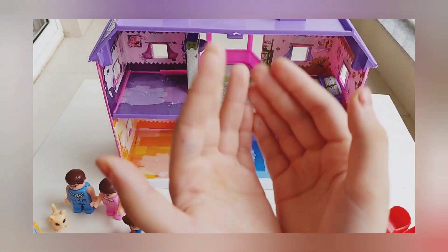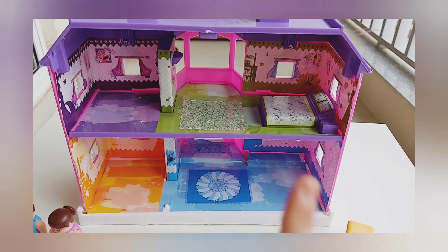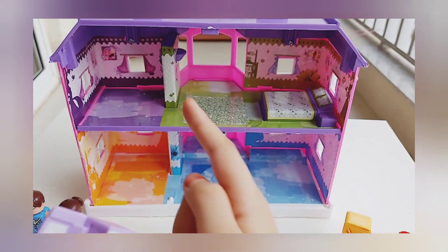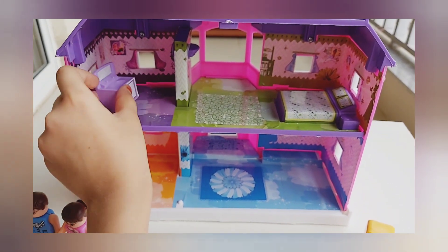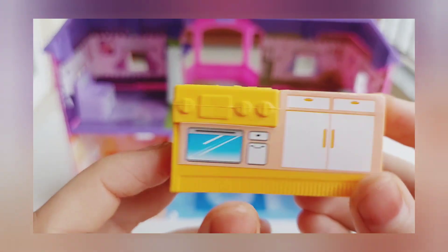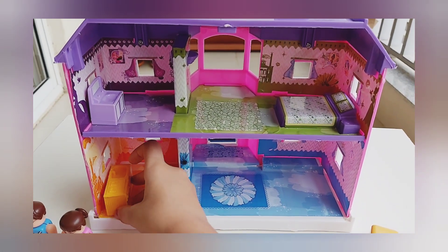Inside, this is how the inside of the house looks like. Now let's replace the stuff into the house. This is the sink so it goes to the bathtub. This is the oven so it goes near the kitchen.